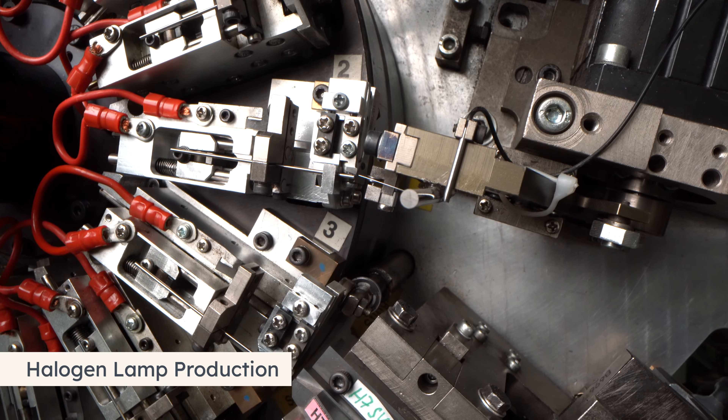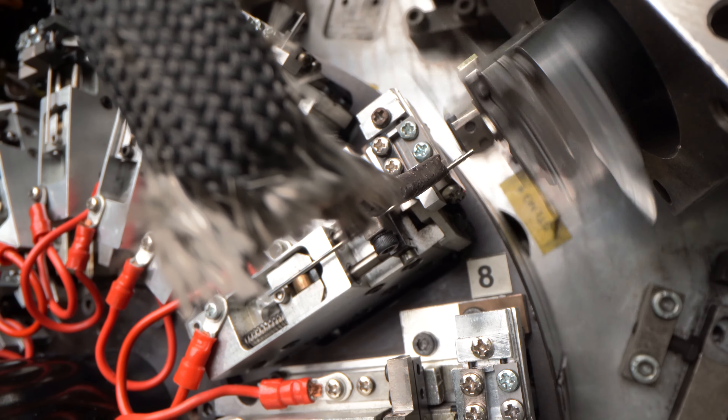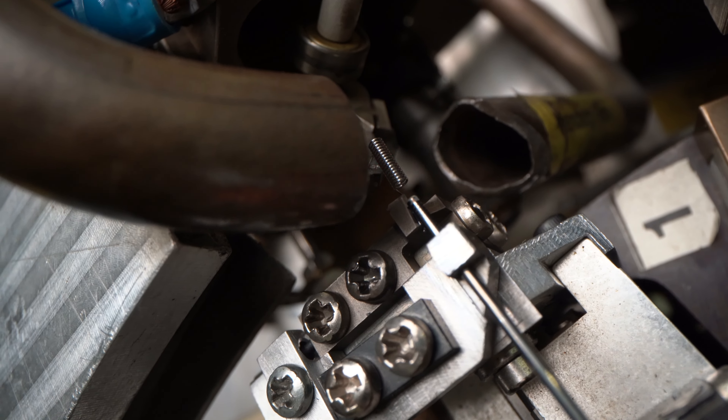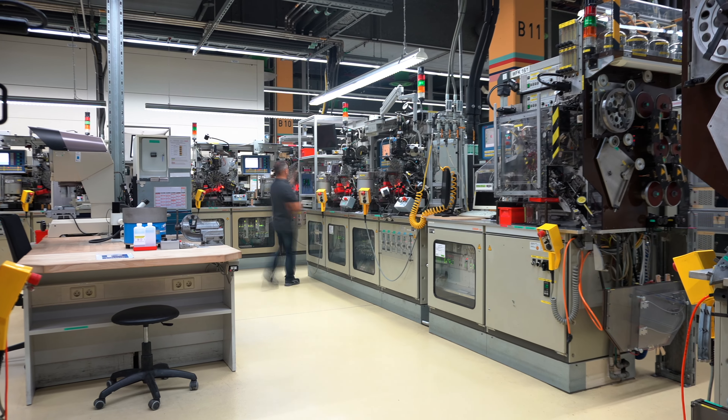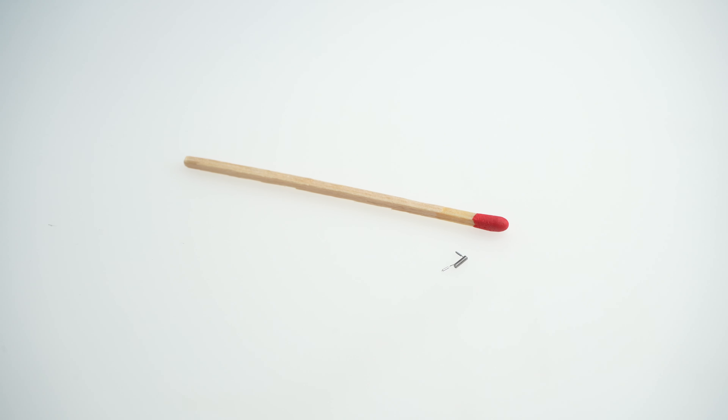We process wires that are thinner than a human hair, which will subsequently bring the light to the road. Our team works hand-in-hand and produces highly accurate components.